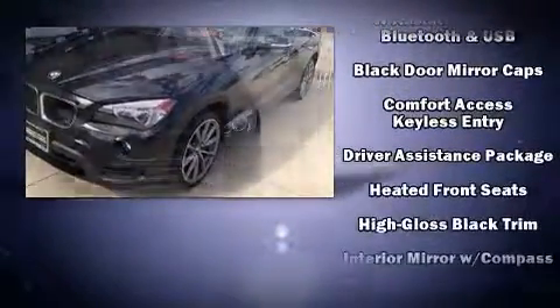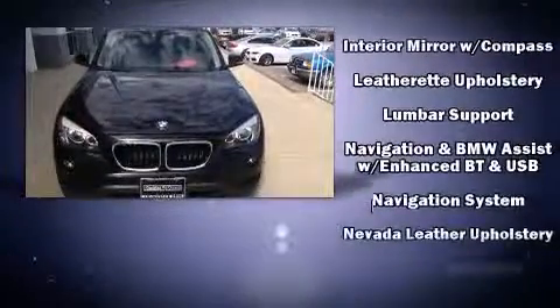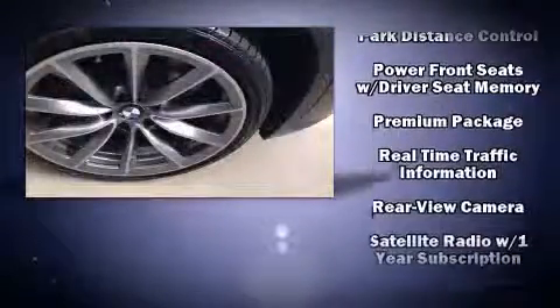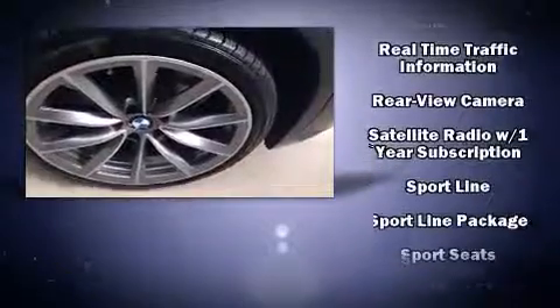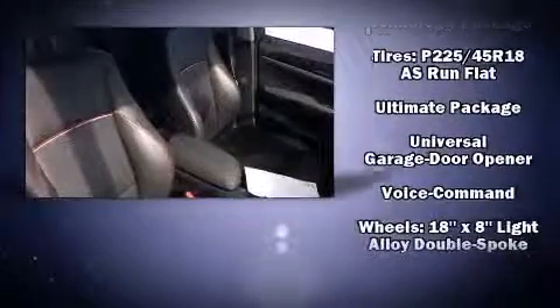BMW ensures the safety and security of its passengers with equipment such as head curtain airbags, an emergency communication system, and four-wheel disc brakes with ABS. All-wheel drive enhances stability in unpredictable circumstances. This vehicle has achieved certified pre-owned status by passing BMW's rigorous certification process.